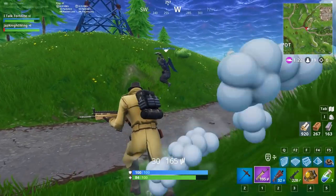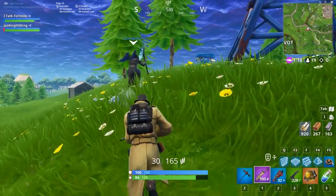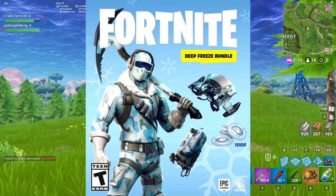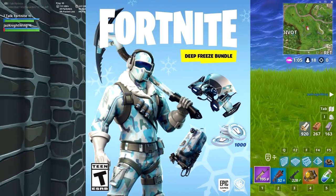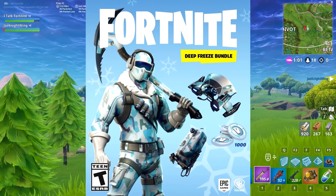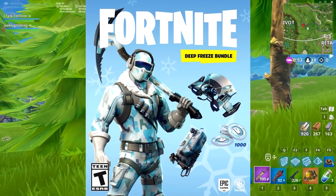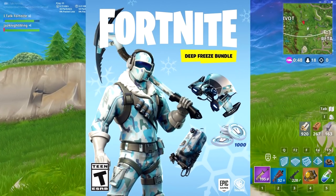First things first, Fortnite has just announced that they are getting a special retail bundle called the Deep Freeze Set. There's not much else that we know about this — all we know is that it's coming out November 13th. It includes the Frostbite outfit, the Cold Front Glider, the Chill Axe Pickaxe, the Freezing Point Back Bling, and 1000 V-Bucks — all for the low, low price of $30.